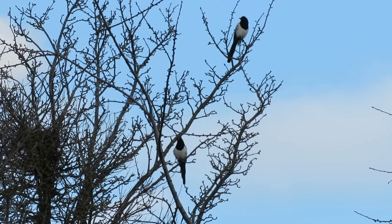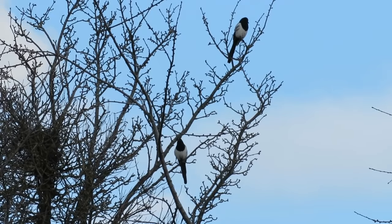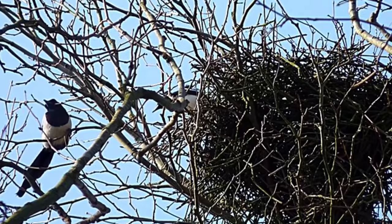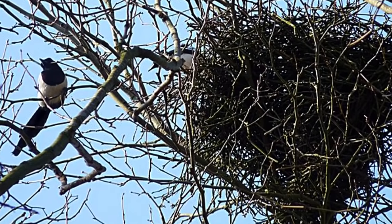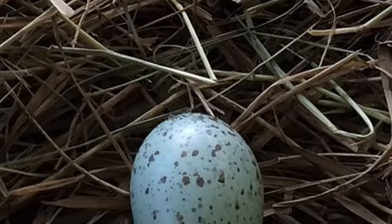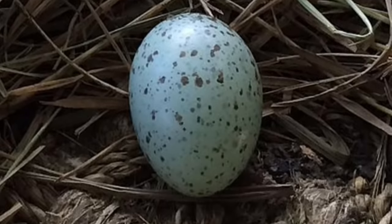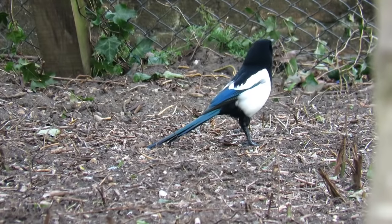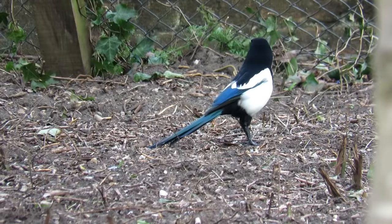Nesting starts in April when the pair build a dome-shaped nest high off the ground, often in the fork of a tree. This nest is made of twigs and cemented together with mud. Once the nest is completely built, the female will lay between three and six green eggs that are speckled with brown marks. These eggs take around 21 days to hatch and then the chicks take a further 27 days to fledge.